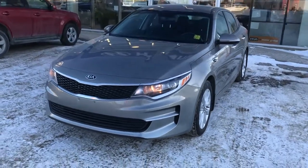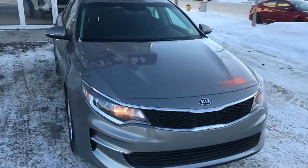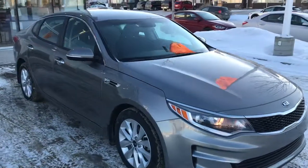Hi Ebony, it's Dan with Saskatoon North Hyundai here and I wanted to send you a video. This is the 2017 Kia Optima LX.